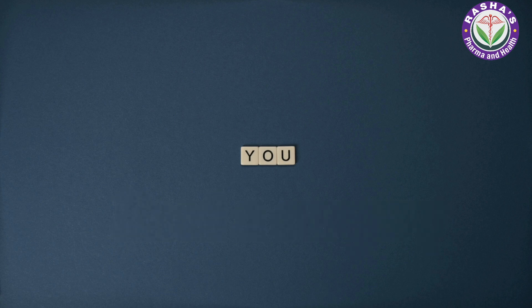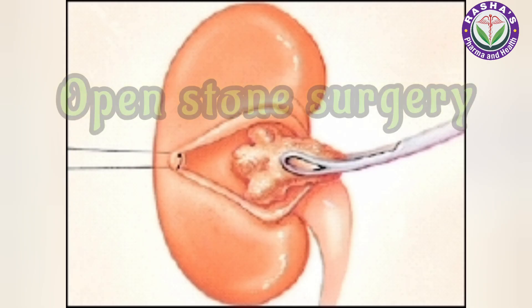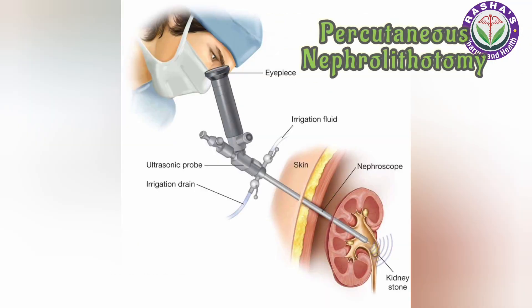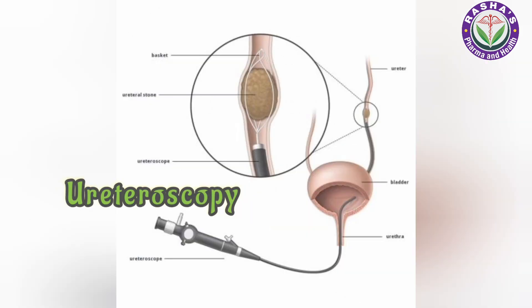If surgery is needed, there are four types used to treat kidney stones: open stone surgery, shockwave lithotripsy, percutaneous nephrolithotomy, and ureteroscopy.